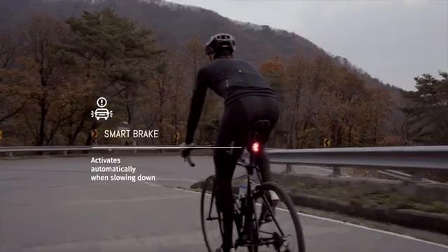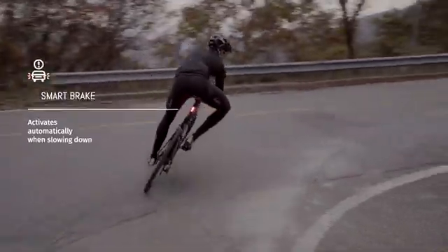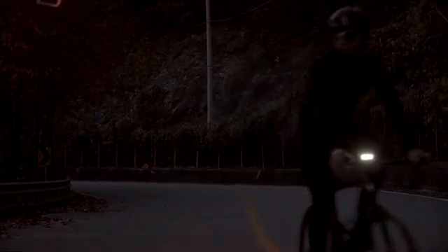Ryo tracks your acceleration and bike movements using a three-axis accelerometer and a three-axis gyroscope, the same technology found in modern drones. It knows when you're slowing down and triggers a brake light automatically to warn traffic and riders behind you.